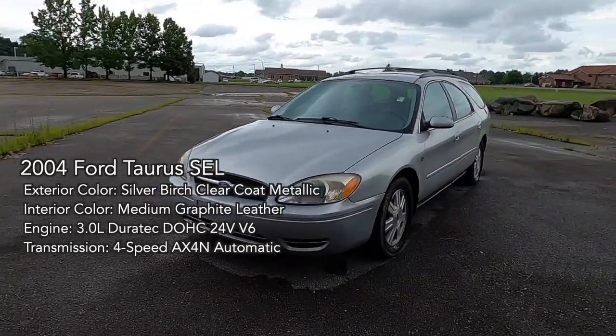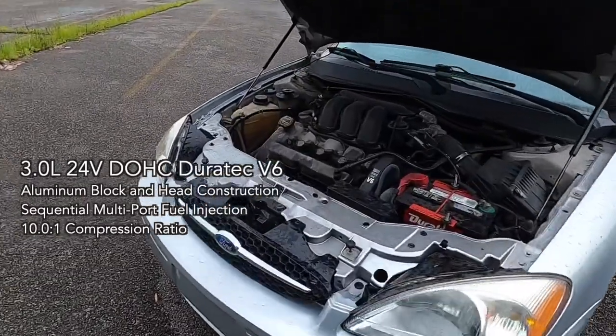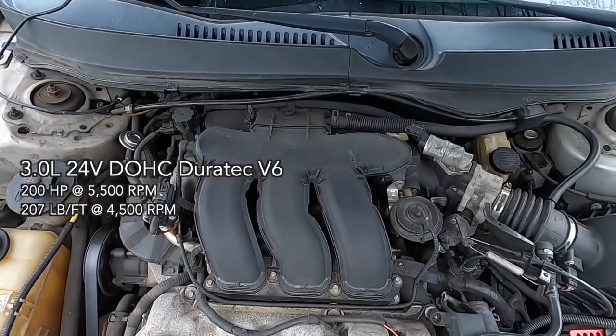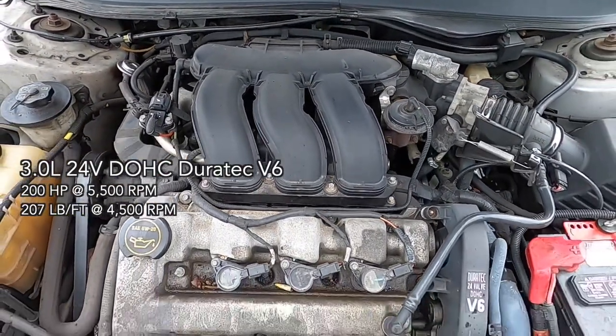Equipped with the $895 optional medium graphite leather interior, the $215 Wagon Group, and the $1,200 Duratec package, our Taurus has the 3-liter Duratec 24-valve V6 engine with 200 horsepower and 207 pound-feet of torque.